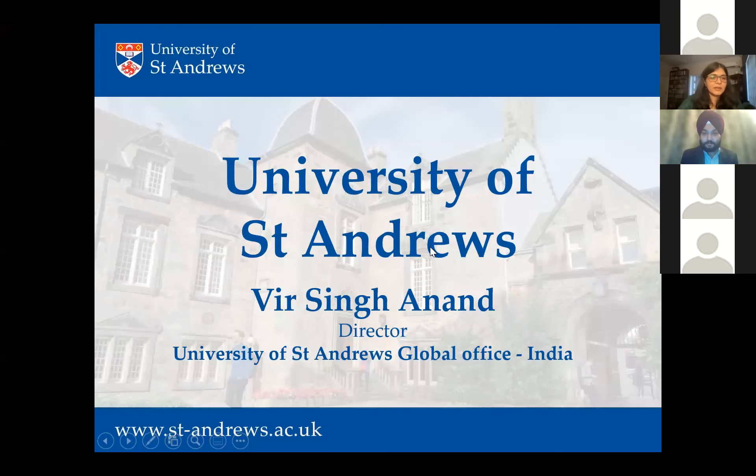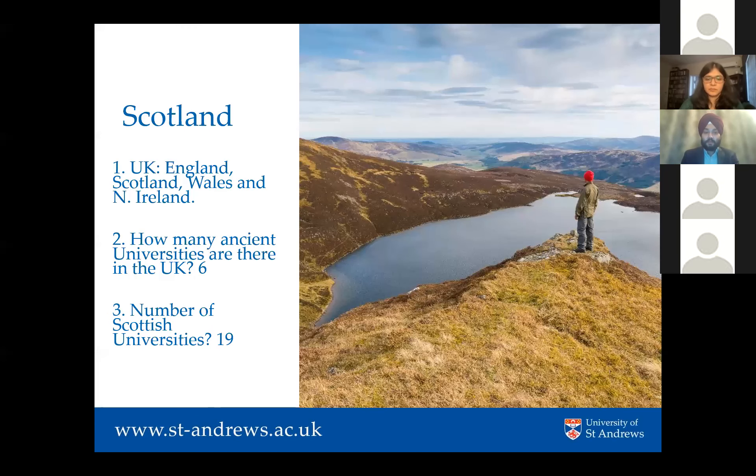Thank you Richard — great to be here. My name is Veer; I'm the Director here at the Global Office in India. I studied in Delhi at the Shriram School, so I'm a product of the Indian education system, and then I did my bachelor's at St Andrews. I have a perspective similar to many of the students here who are thinking of applying. I'm quite happy at the end of the 20 minutes to answer all sorts of questions, even about my personal student journey.